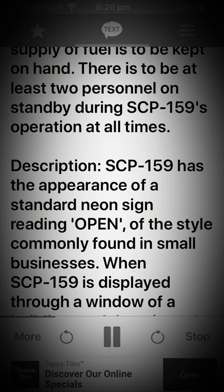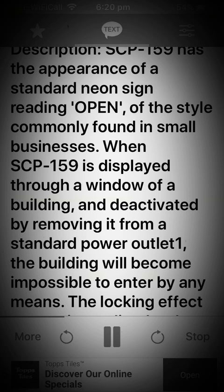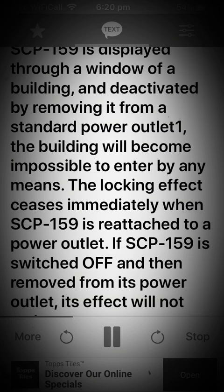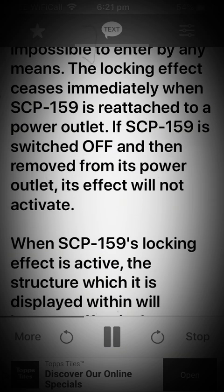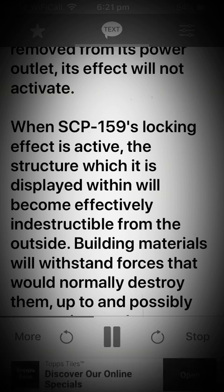Description: SCP-159 has the appearance of a standard neon sign reading 'open,' of the style commonly found in small businesses. When SCP-159 is displayed through a window of a building and deactivated by removing it from a standard power outlet, the building will become impossible to enter by any means. The locking effect ceases immediately when SCP-159 is reattached to a power outlet. If SCP-159 is switched off and then removed from its power outlet, its effect will not activate.